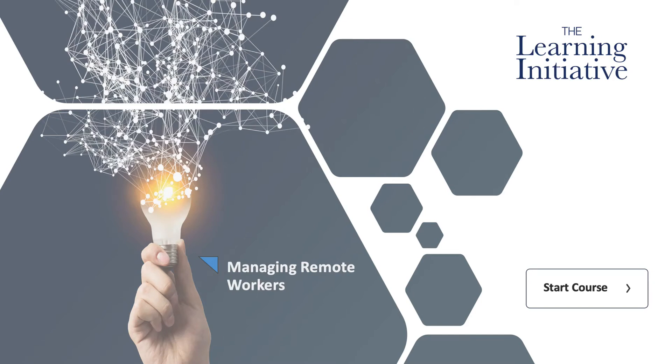Welcome everyone to the Managing Remote Workers online training course. The workforce is changing rapidly. An increasing number of employees work remotely by choice — theirs or their employers — or by necessity. A few years ago, 34 million Americans worked remotely at least occasionally, and that number is expected to jump to 63 million by the middle of this decade.